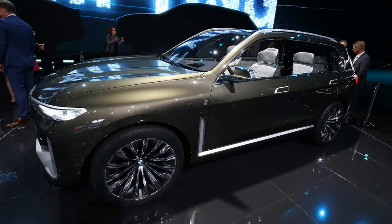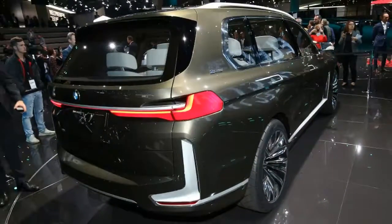BMW Concept X7i Performance has been uncovered — it's a plug-in hybrid. The production variant is coming in 2018.